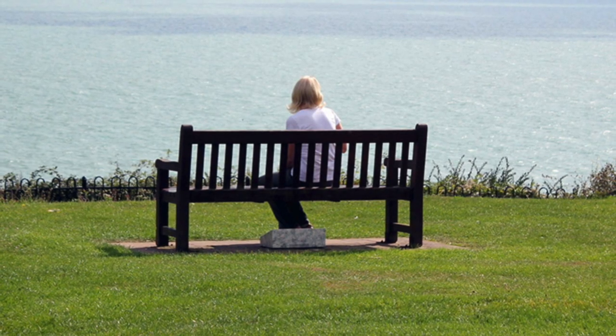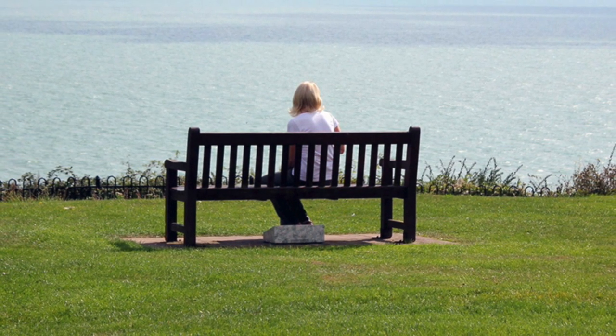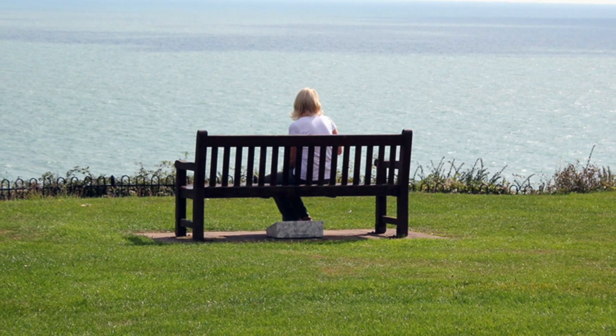Christian Boltanski has a series of four benches all along the Lees, and they are sound installations. The sound is triggered when visitors sit down, and voices are heard reading letters to and from the servicemen of the First World War.